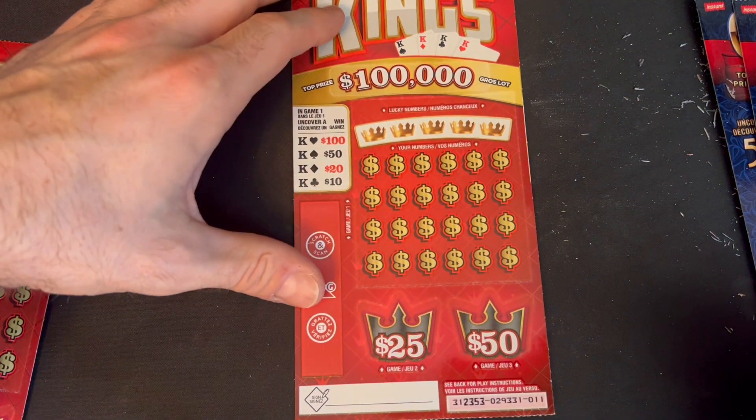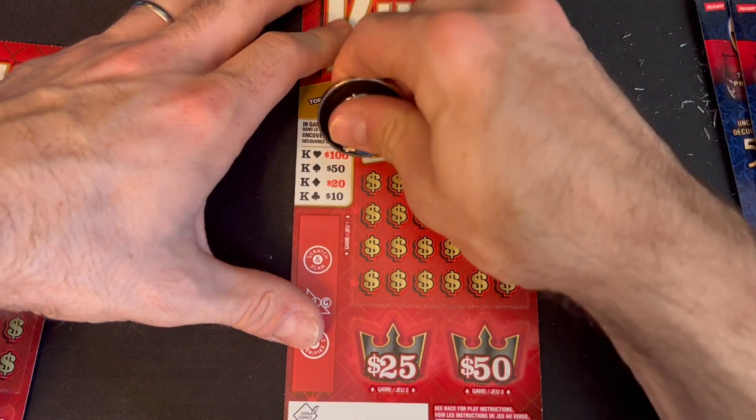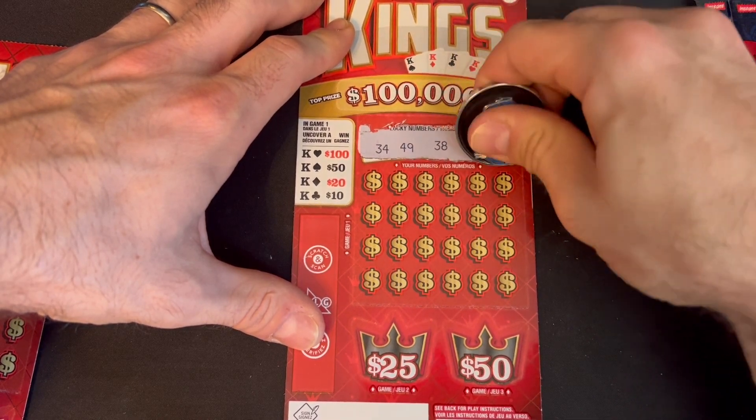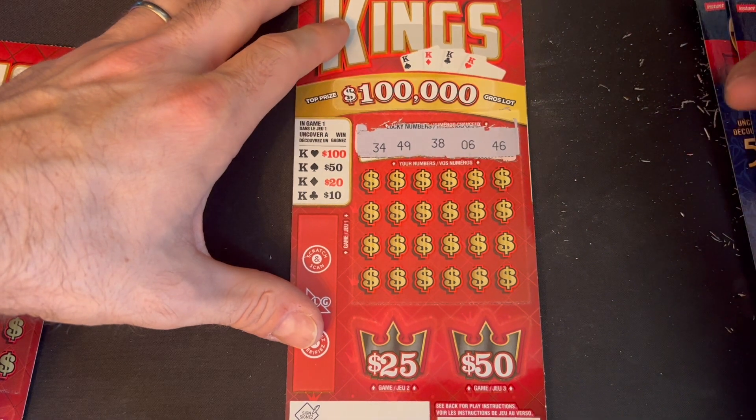So far only five dollars back out of our $30. Moving on to the King's ticket, ticket number 11. We are looking for a match on one of our five lucky numbers, also looking for King of Clubs for $10, King of Diamonds for $20, King of Spades for $50, or King of Hearts for $100, with two bonus games down below.